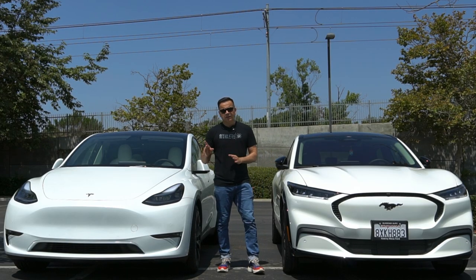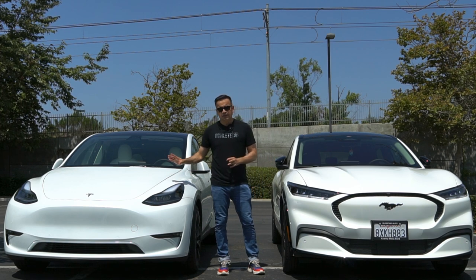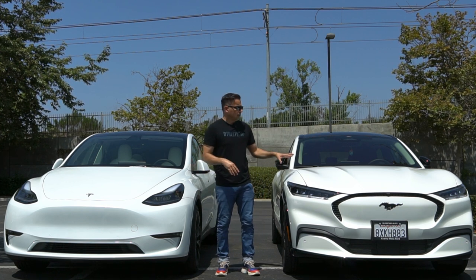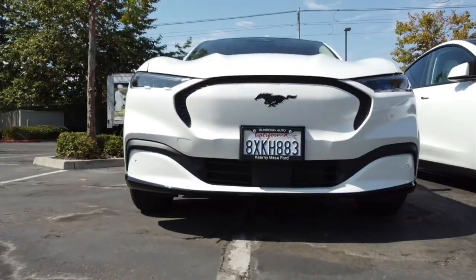In this video I'm not going to spend nearly as much time on my Tesla Model Y because I already did that in many of my videos on this channel, and I'm going to leave you the links in the description box to those videos. Instead, I'm going to spend most of the time on this Ford Mustang Mach-E.